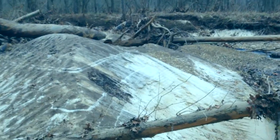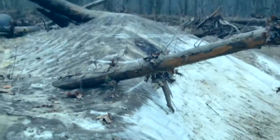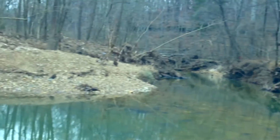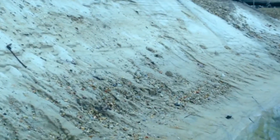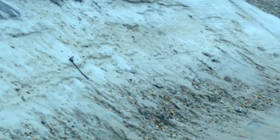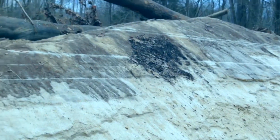I guess as the water slowed down around this corner, around this side of it, the sand just kind of filtered down, filtered out. It's probably about 6 feet high from the water to the very top.